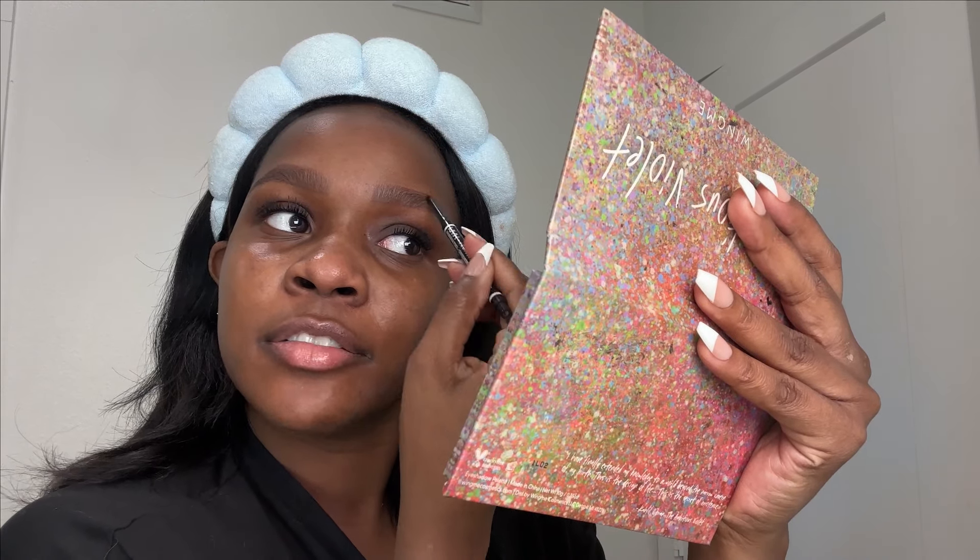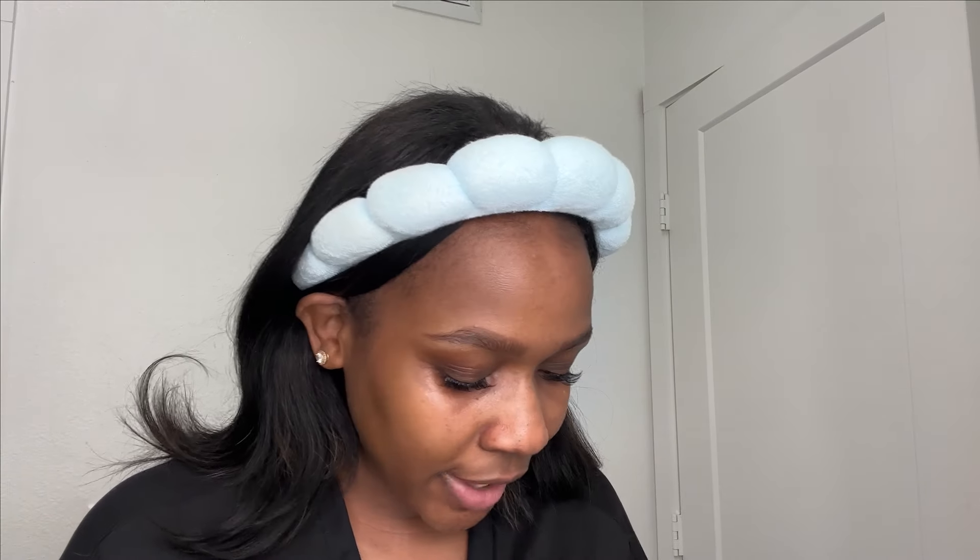This brow is eating — sis doesn't need much. Sometimes I forget, but it's a little scarce right where I want my arch so I try to fill that in. I go a little darker towards the end. I don't stress that in my brows at the beginning since no product is on my face yet — I always go back later.